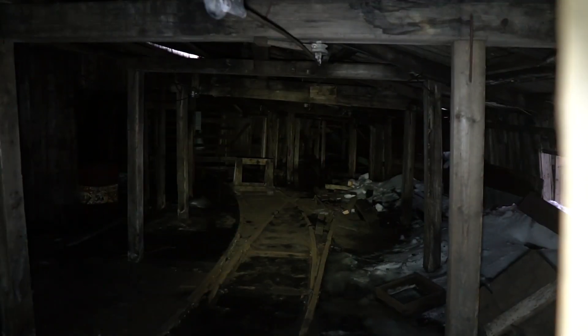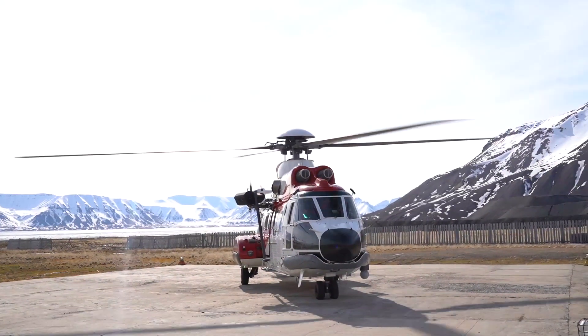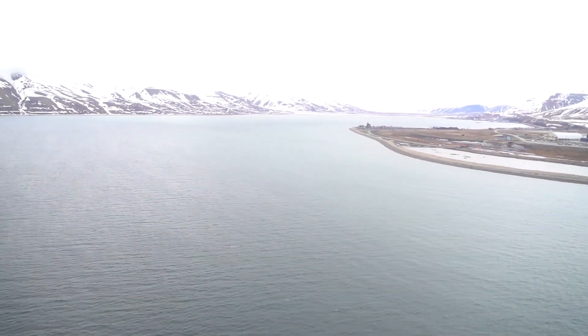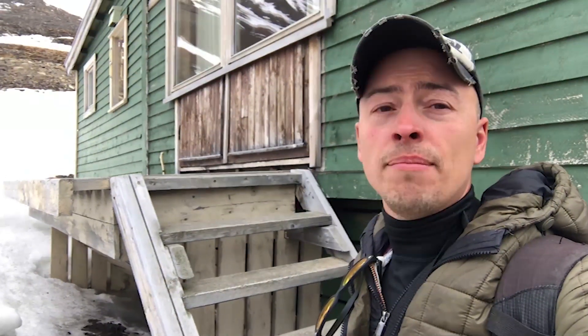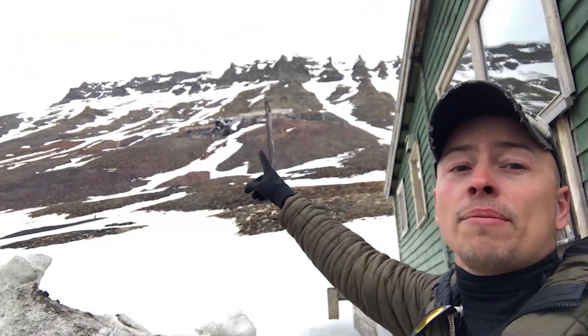In this episode I visit an old mine in the Arctic. I'm in Svalbard, Norway and I'm here for work. Done working, it's 9 PM. The good thing is the sun never sets, so I've got plenty of time to check out this old abandoned looking mine.